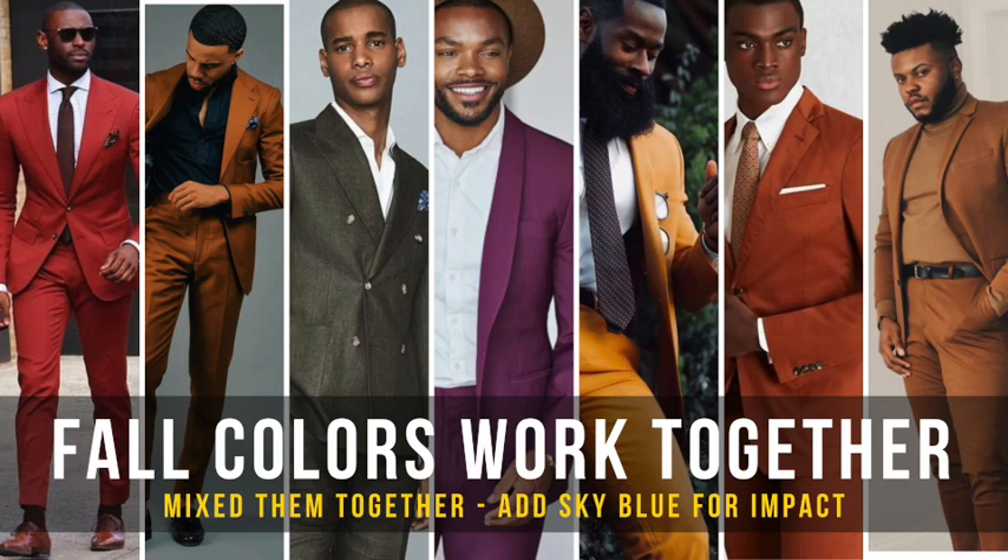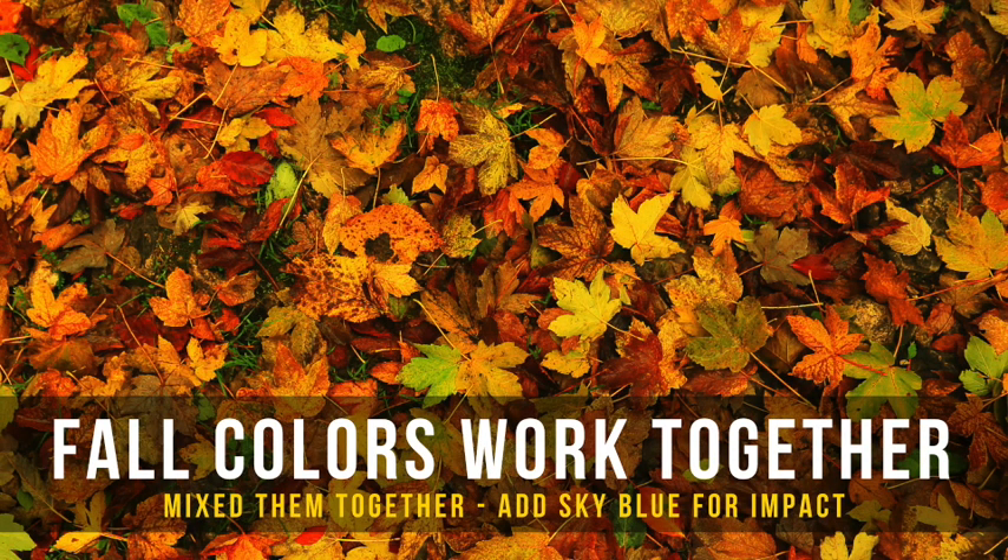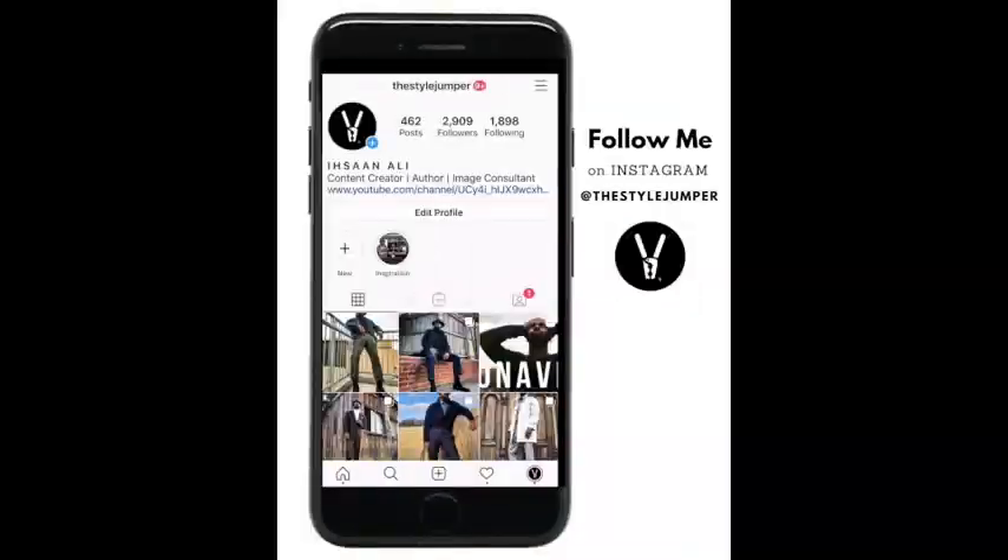Now here's today's cheat code: I talked about keeping it simple and using contrasting colors with all these fall shades, but the cool thing is you can actually interchange these fall colors together — all of them — and they're still going to look great. It's going to look like the fall and the leaves of the trees, which are beautiful. So mix and match these colors freely.